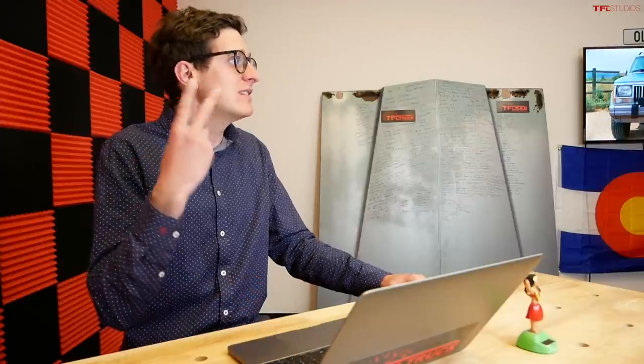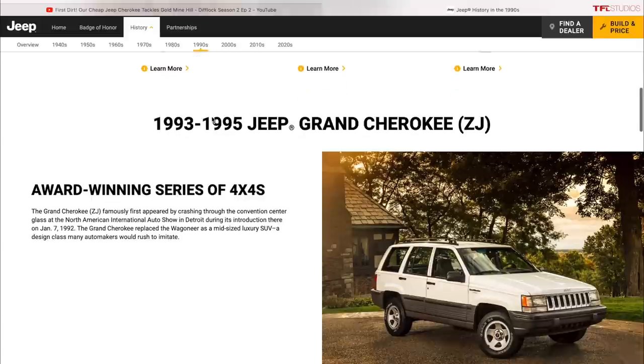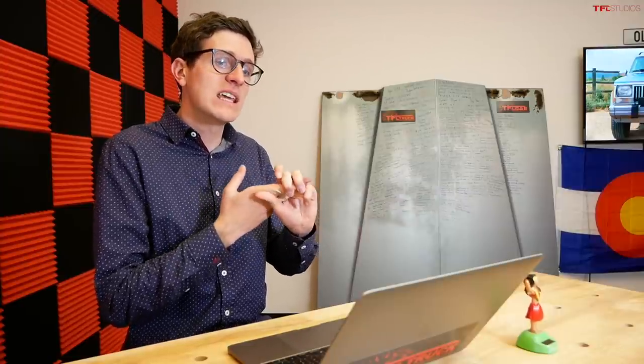The other vehicle also made by Jeep that you can have for under five thousand is the Grand Cherokee. The first generation ZJ ran from about '90 through '99, then the second generation WJ. Both had the legendary four-liter straight-six. The ZJ had really bad automatic transmission issues, so you want to find a manual or the one year with the AW4. The second generation WJ is much more sorted.